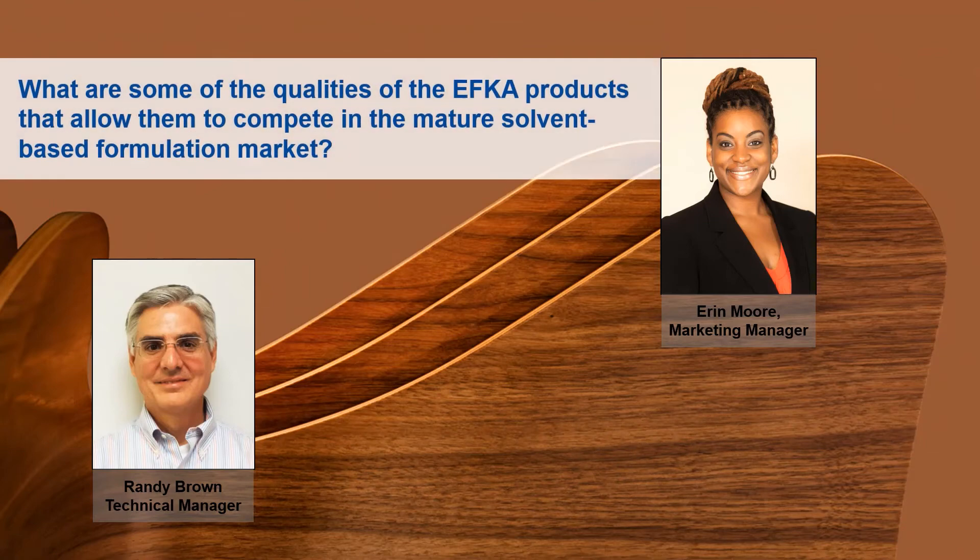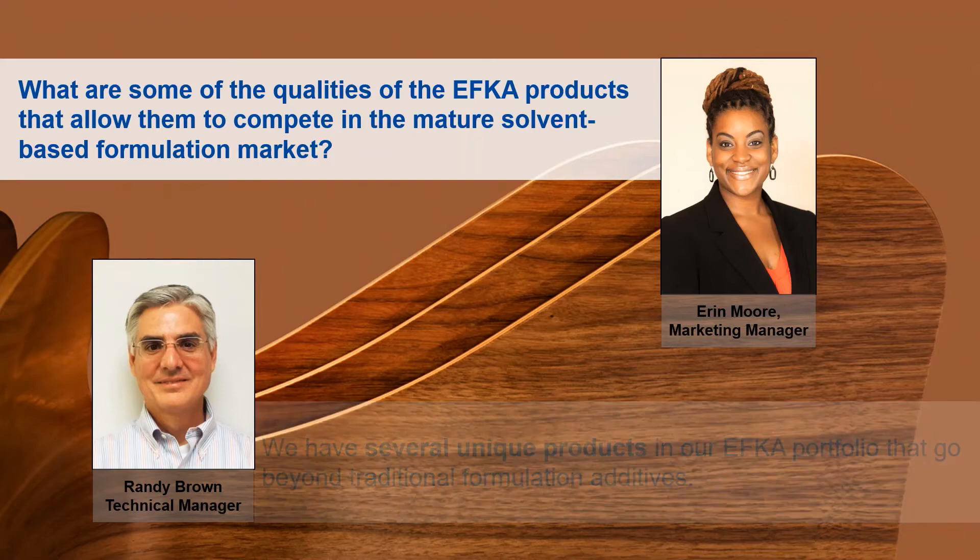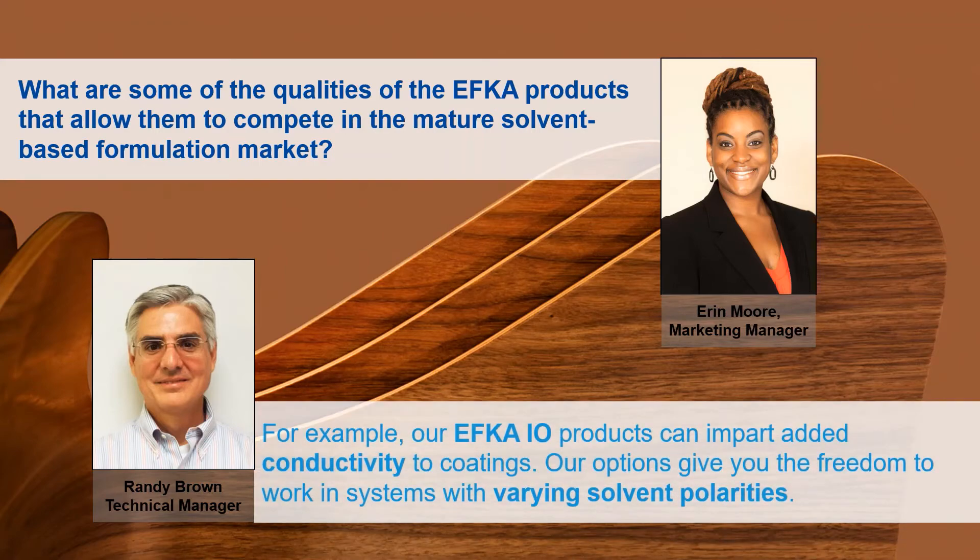What are some of the qualities of the EFCA products that allow them to compete in the mature solvent-based formulation market? We have several unique products in our EFCA portfolio that go beyond traditional formulation additives. For example, our EFCA IO, which stands for ionic liquids, is a group of products that adds conductivity to your coating. We have several options in this group that vary in their polarity, so they can be used in different solvent polarity systems.